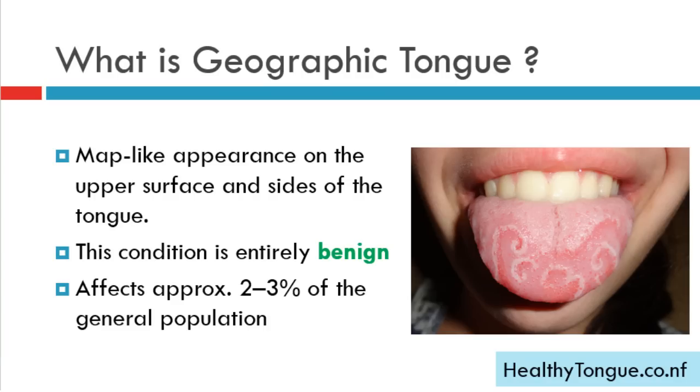Geographic tongue is the name of a condition that gets its name from its map-like appearance on the upper surface and sides of the tongue. This condition is entirely benign and affects approximately 2 to 3 percent of the general population.